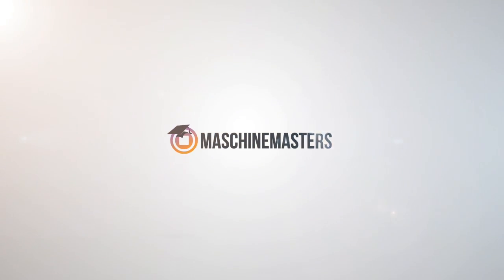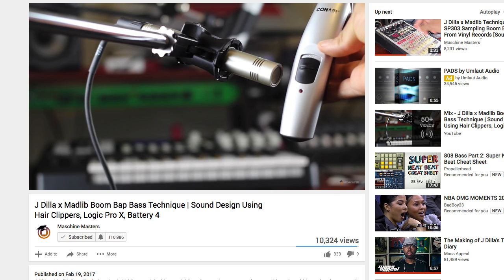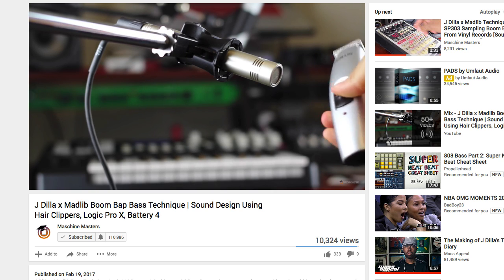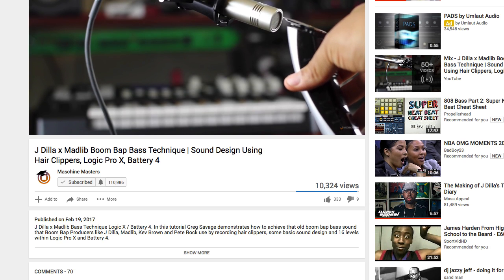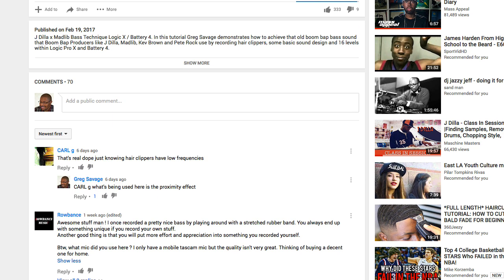Hey everybody, this is Greg Savage from MachineMasters.com here to answer another follower question — and actually it's quite a few followers asking: Greg, what mic did you use in that bass video, and what microphones do you recommend for those looking to get into sound design and record and create their own sounds?